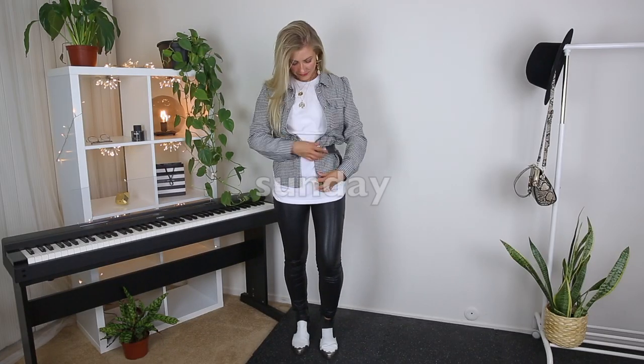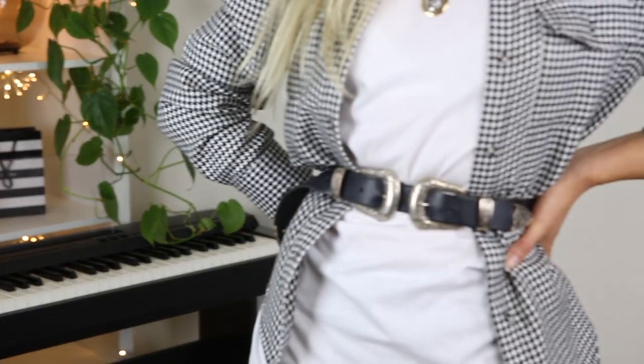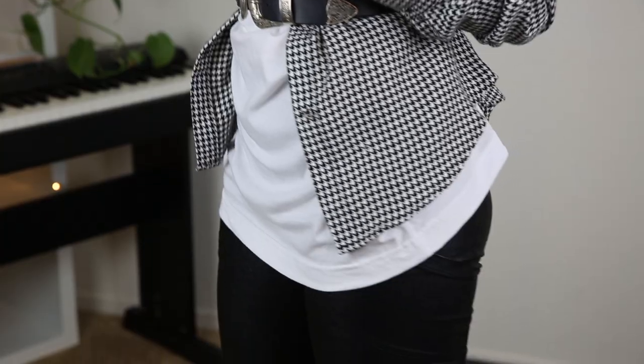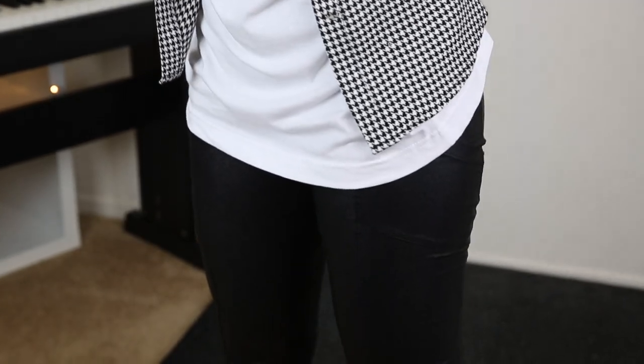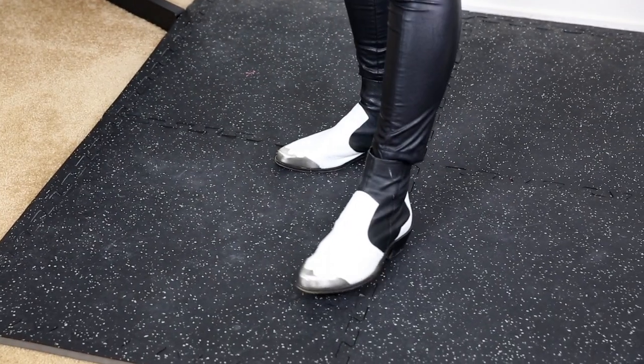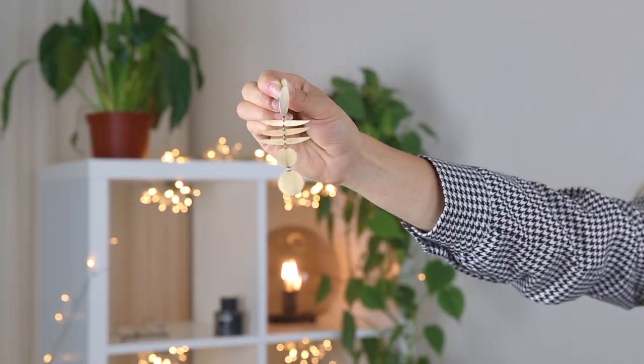The next outfit is for ladies who love the western style. You'll need a plain white t-shirt and black faux leather leggings. Layer your houndstooth shirt over the t-shirt and highlight the waist with a double-buckle belt to get that western vibe. I added my western black and white cowboy boots with metal hardware, which goes so well with the black and white houndstooth print.